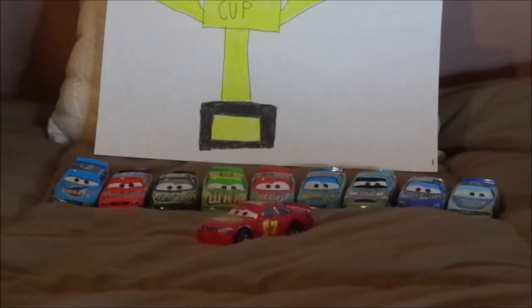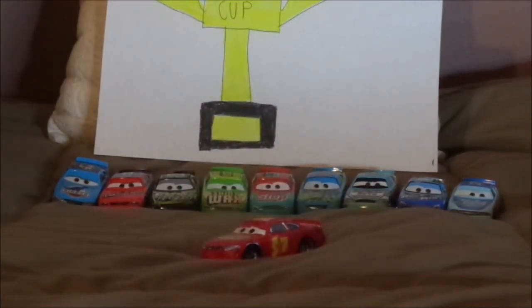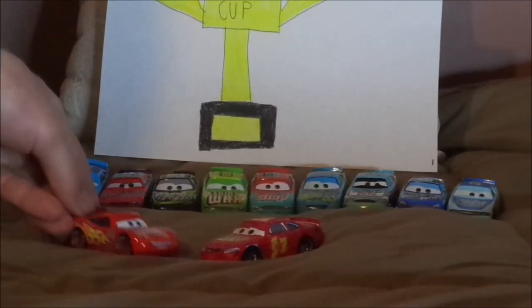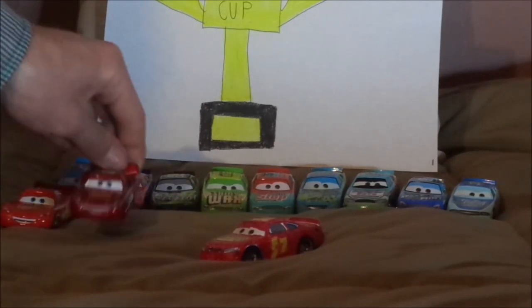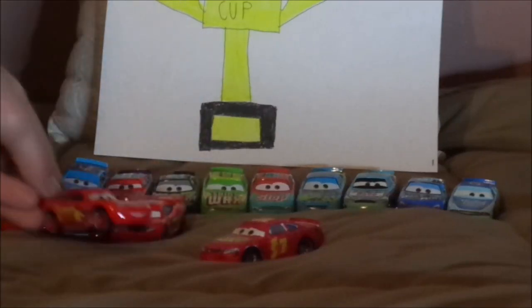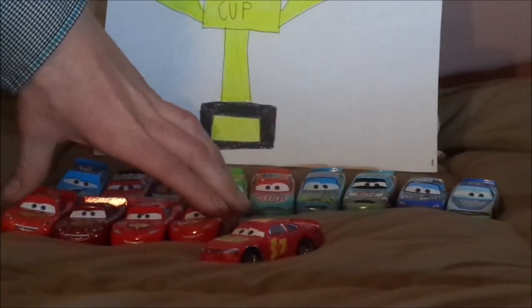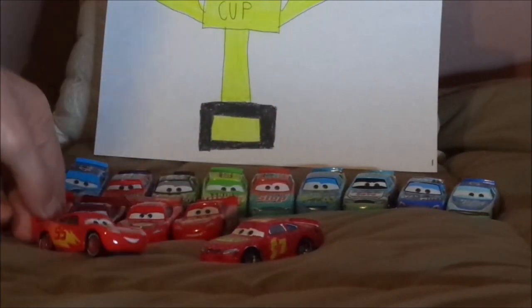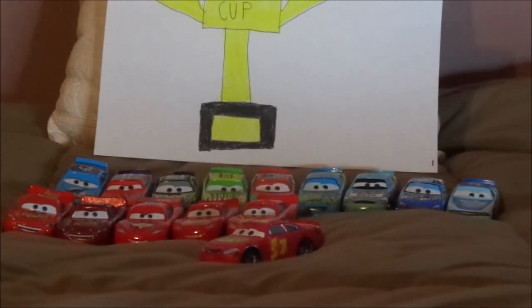And the other Lightning McQueen default designs: Cars 1, Cars 2, Cars 3 — my all-time favorite since 2017 — and Cars on the Road. And that is it.